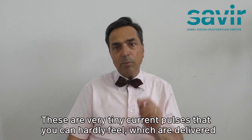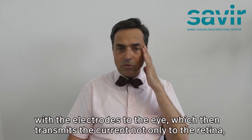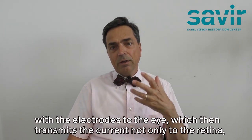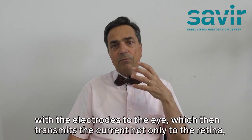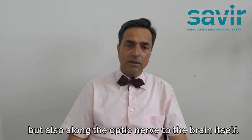These are very tiny current pulses that you can hardly feel, which are delivered with electrodes to the eye, which then transmits the current not only to the retina but also along the optic nerve to the brain itself.